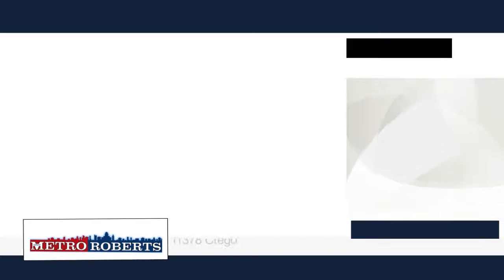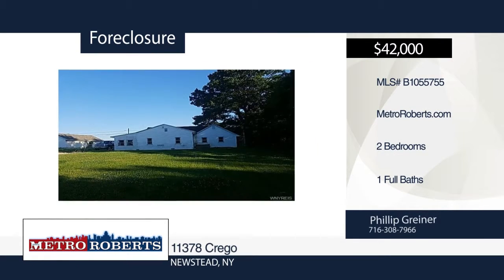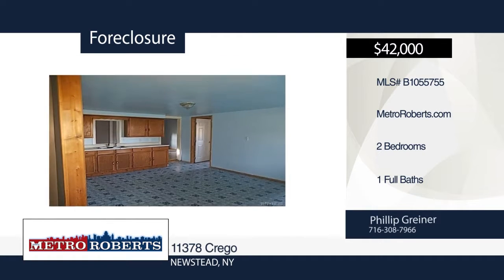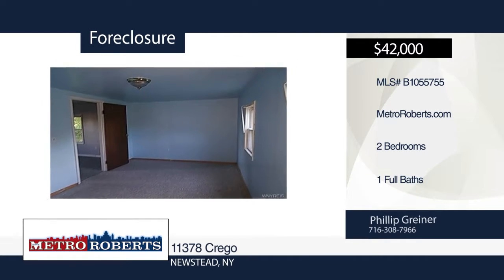This charming ranch with two bedrooms and one bath is ready and waiting for you. It offers spacious rooms and a covered front porch. Don't miss out. Make it yours with a call to Metro Roberts REO.